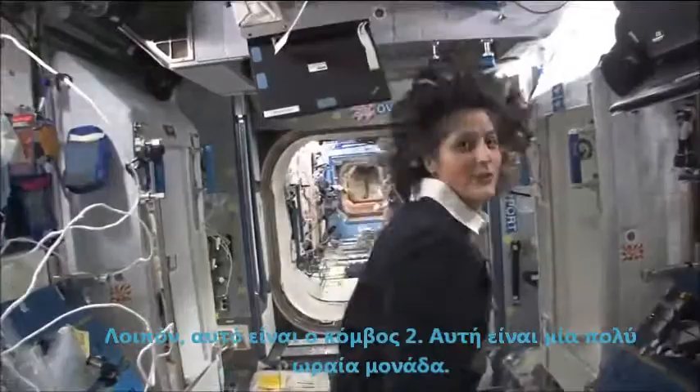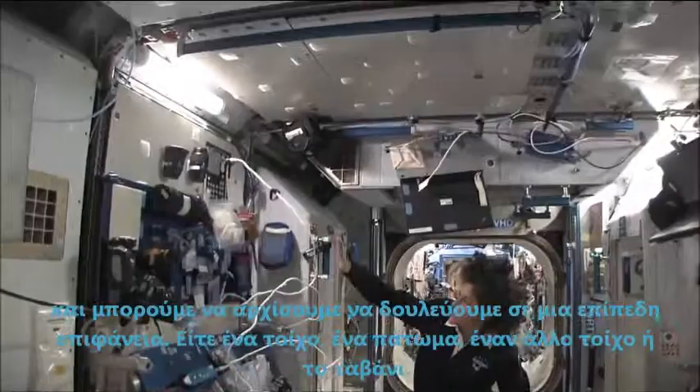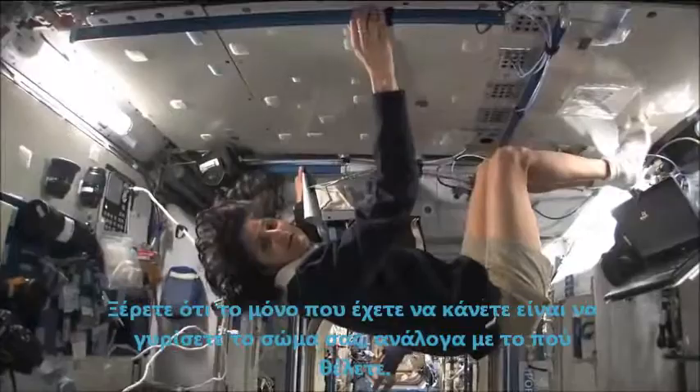So this is Node 2. This is a really cool module. Most of these modules you'll see they have four sides and they're put together, so we could work on a flat plane — either a wall, a floor, another wall, or the ceiling. All you have to do is turn yourself and your reference changes.